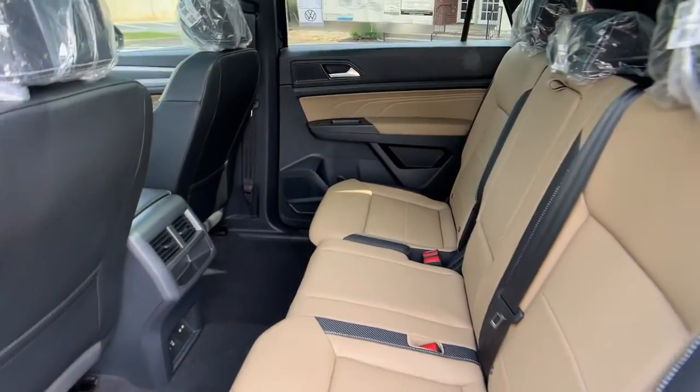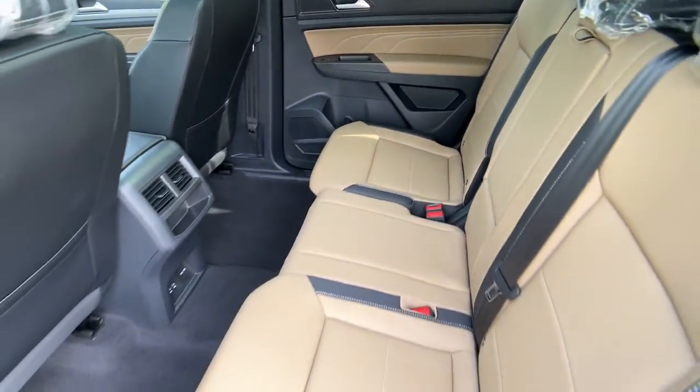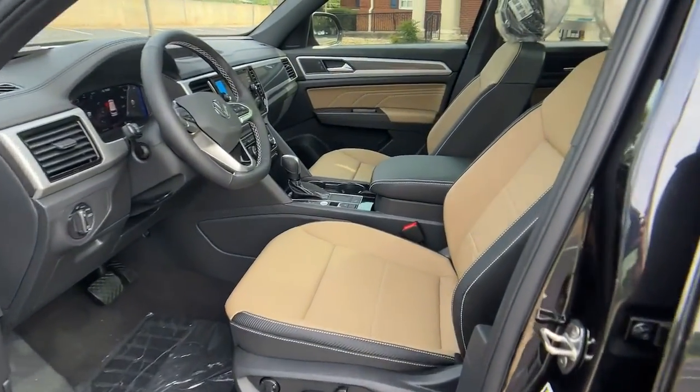Versatility meets standout style in this Atlas Cross Sport. See for yourself when you take it out for a test drive. Our professional staff looks forward to giving you excellent service.